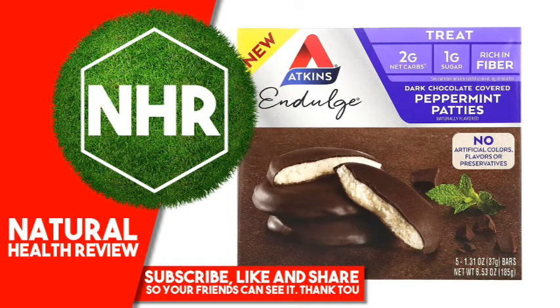Atkins Indulge Dark Chocolate Covered Peppermint Patties, 5 Bars, 1.31 Ounces, 37 Grams Each.